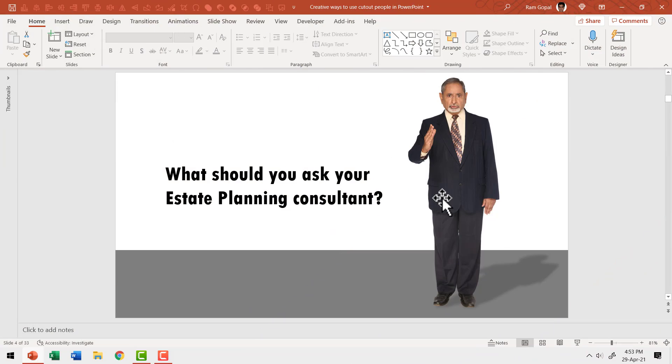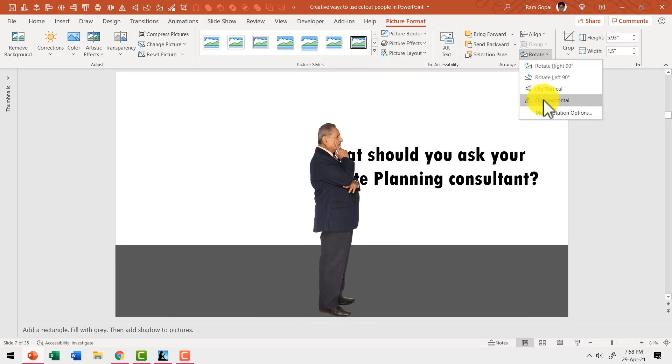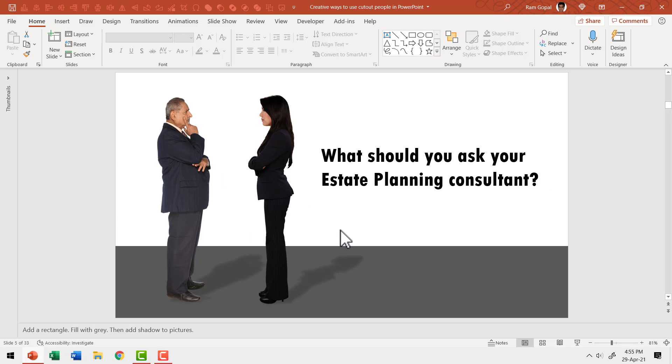Here I can see a common rookie mistake in selecting the image for the slide. The presenter picked the default front-on view for the image — it's so boring. What if we try a different angle for the image? Now this allows us to place another character in the scene so they can have a conversation. Plus, this image matches the content of the slide better.